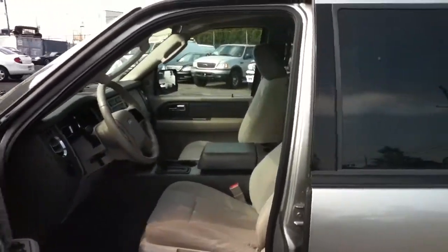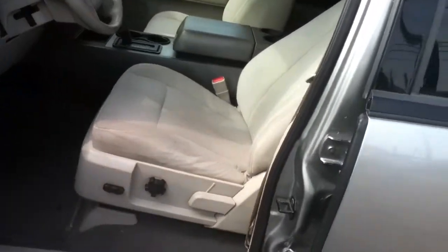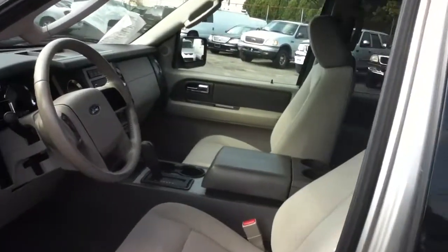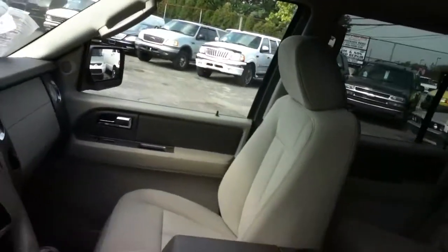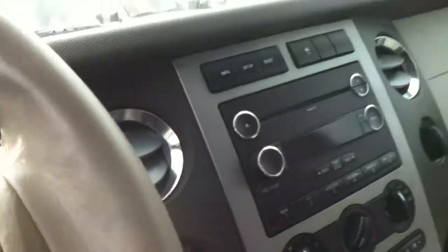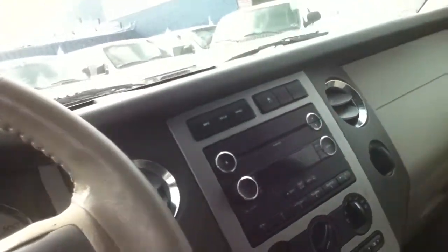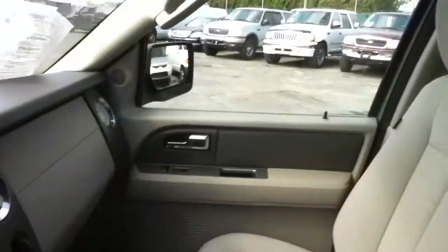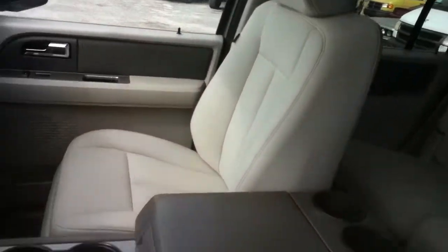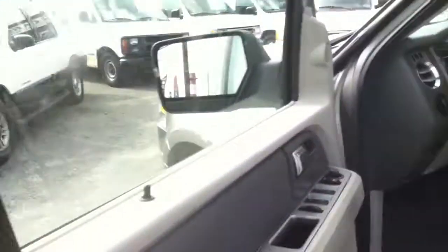2008 Ford Expedition interior shot, 84,000 miles on it. Ford Expedition, nice and clean. We have an AM/FM stereo CD player with MP3 access. Take a look at the cloth interior — clean all around, slightly used but not abused.